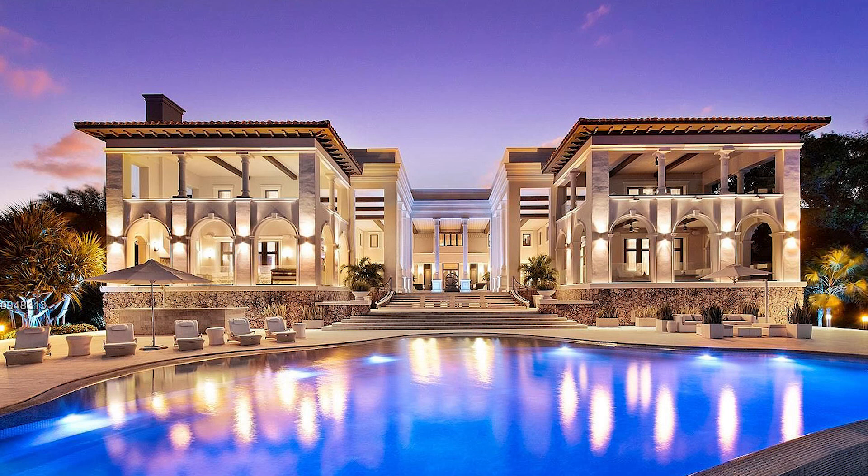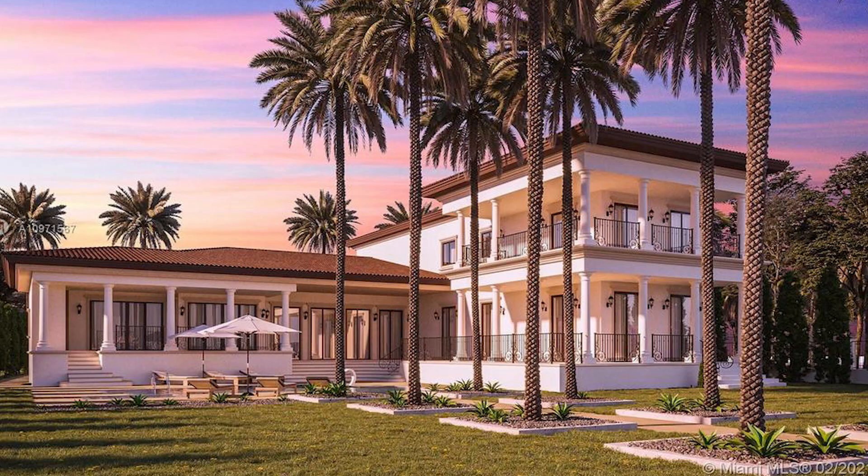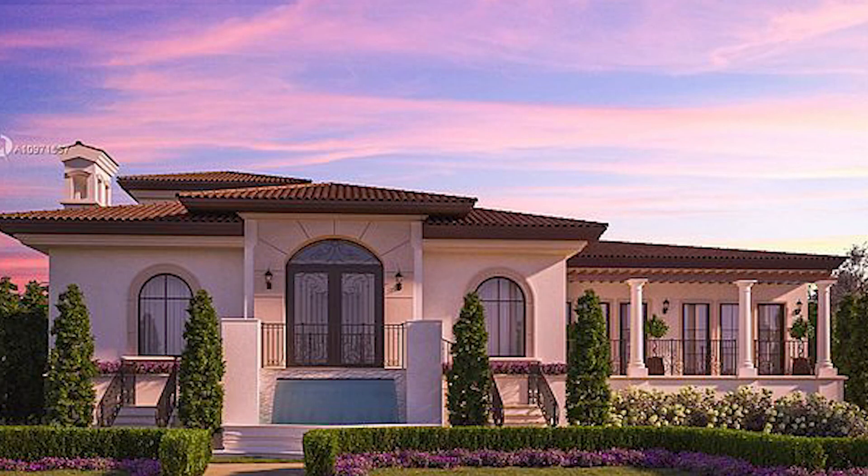The highest sold home in Cocoa Plum in 2021 is on Fort Tahiti Beach Island Road in Miami, Florida — it sold for $28,900,000 back in April 2021. The highest property currently for sale in Cocoa Plum is listed at $13,495,000 at 361 Los Piños Place.